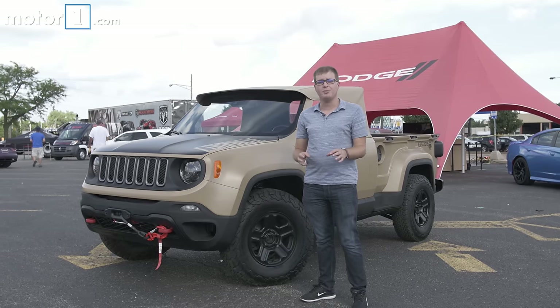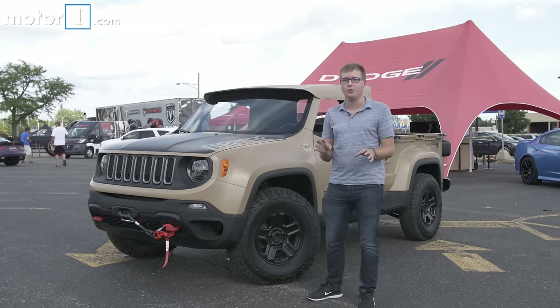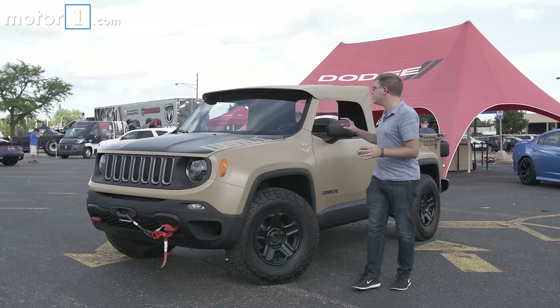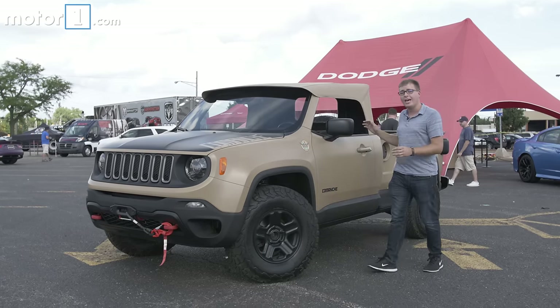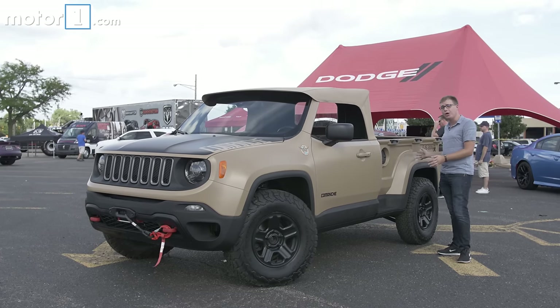So far we've only been looking at concepts based on the Wrangler, but this Jeep Comanche concept is based on the new Renegade crossover. Engineers took it and stretched the wheelbase by 6 inches, turned the roof into a cool canvas convertible roof, and out back they added a 5-foot pickup bed where normally the back seats and cargo area would be.